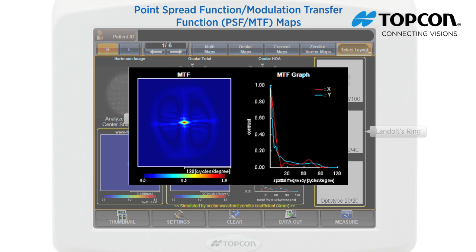The MTF quantitatively and qualitatively displays the contrast sensitivity of the eye. The MTF graph shows contrast sensitivity versus spatial frequency in the horizontal direction (y, blue) and vertical direction (x, red). The Y coordinate means contrast sensitivity percentage. The X coordinate means how many pairs of white and black line stripes are recognized within one degree.